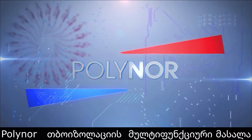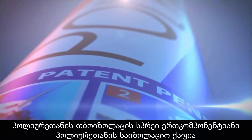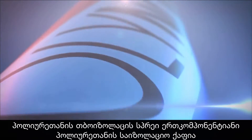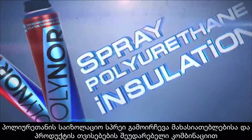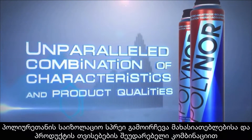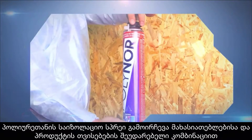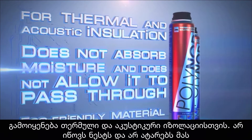Polynore: the first multi-purpose insulation material. Polynore is a single-component spray polyurethane foam insulation with an unparalleled combination of characteristics and product qualities. It is used for thermal and acoustic insulation, does not absorb moisture, and does not allow it to pass through.